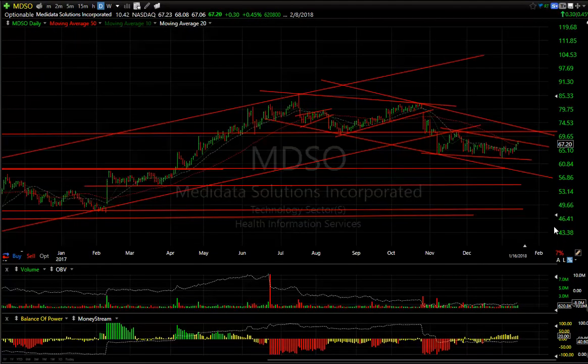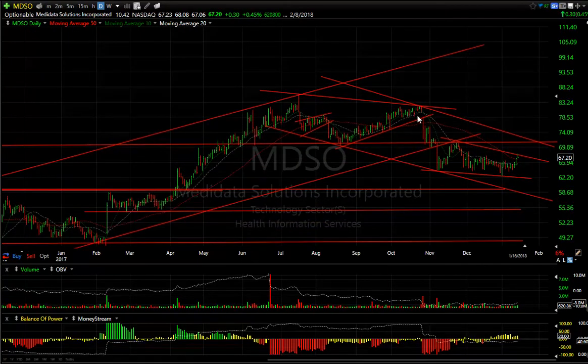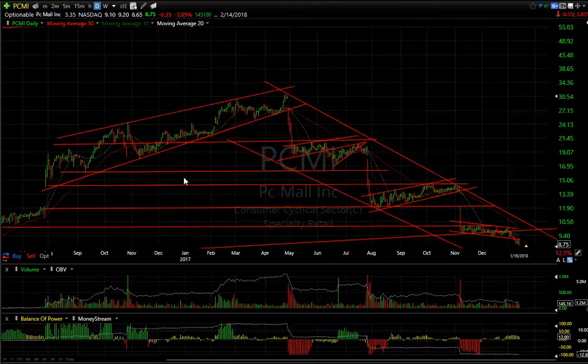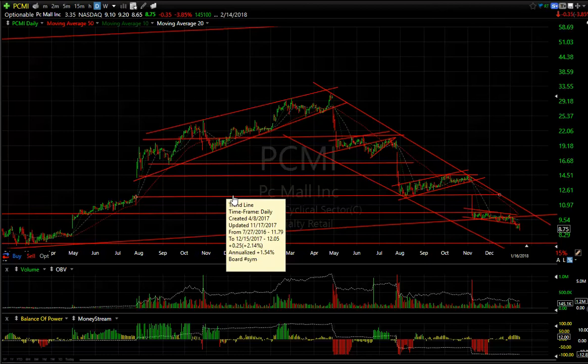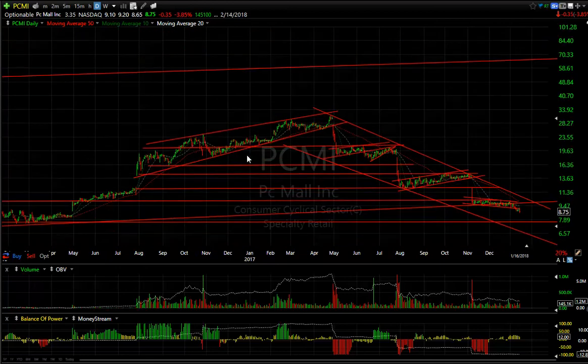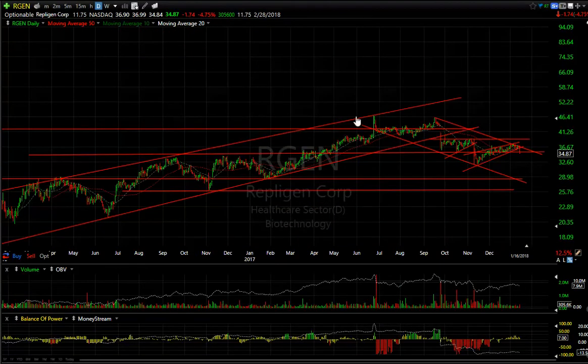MDSO also appears to be failing. After it broke down and snapped back, it formed a large two-month bear flag. Technically it broke out of it, but not with a lot of strong technicals, so I'm still thinking it fails and rolls over. PCMI just won't stop going down — it's already dropped from around $32 down to $8.75, and it doesn't look like it's done yet. Next targets are $7.75 and then $6.50.